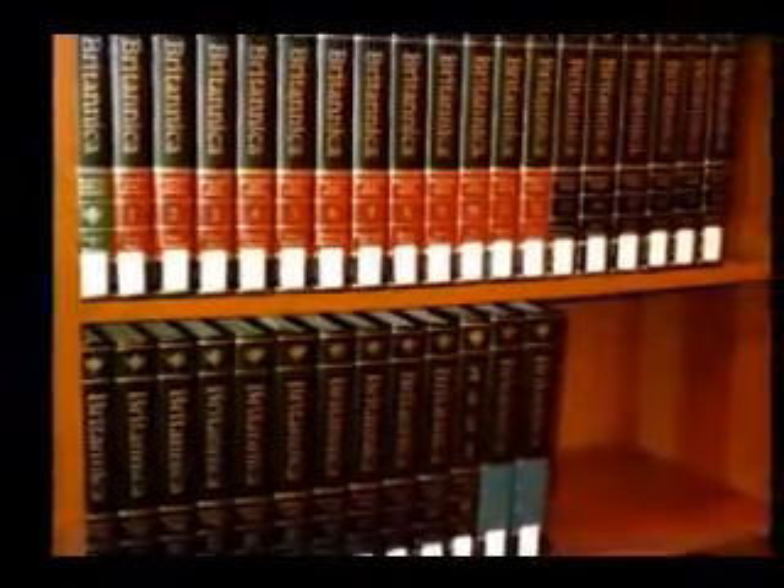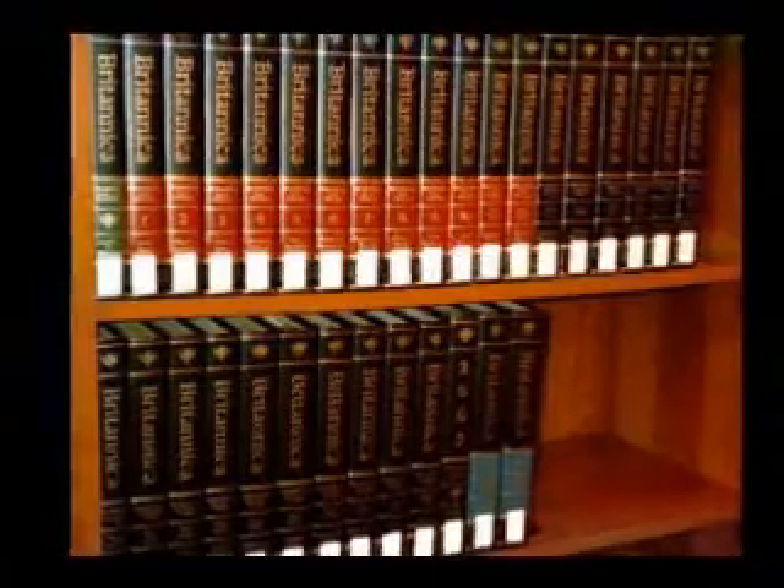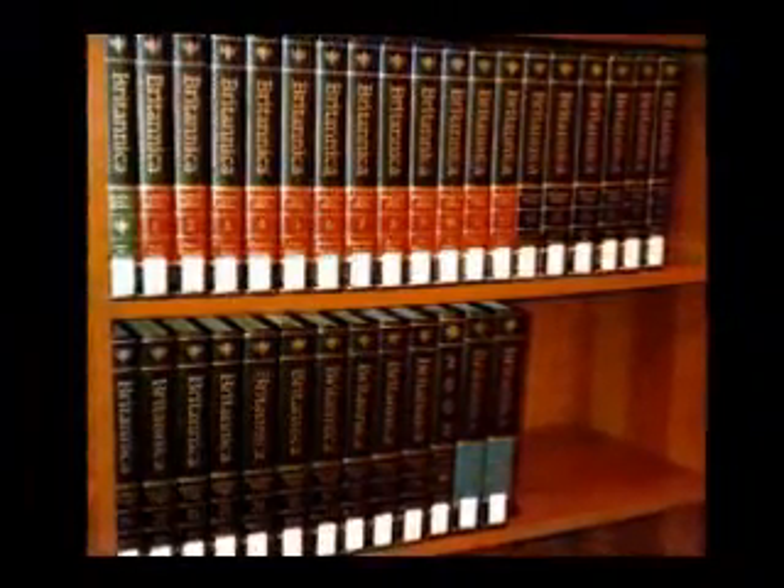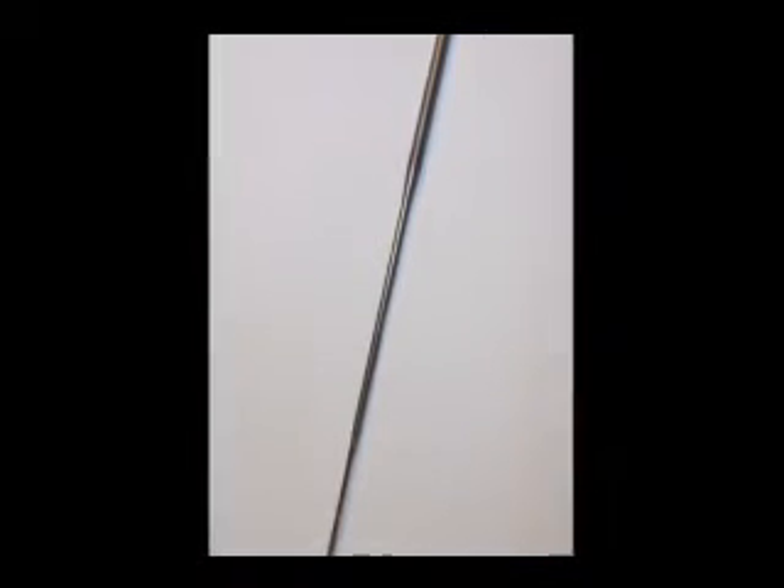The second challenge proposed by Richard Feynman involved the possibility of scaling down letters small enough to fit the entire Encyclopedia Britannica on the head of a pin, which was completed by Tom Newman in 1985.